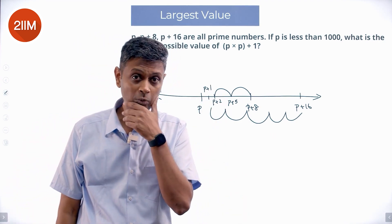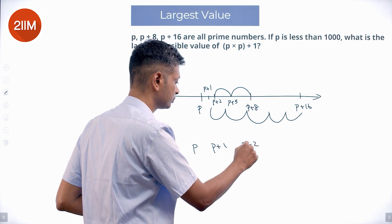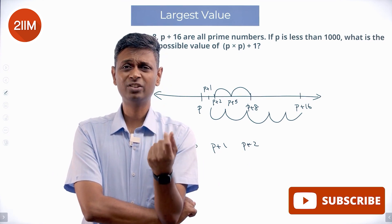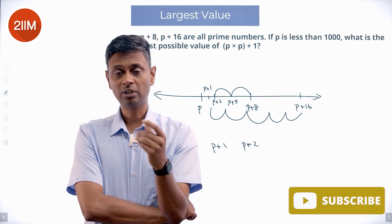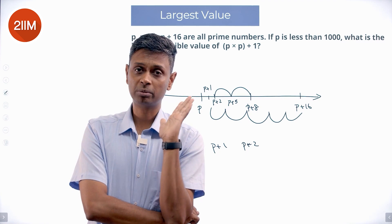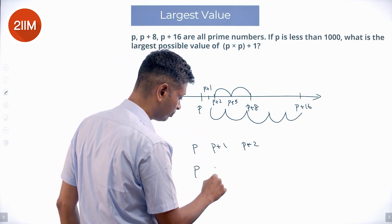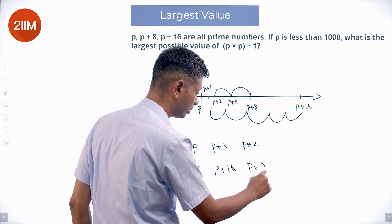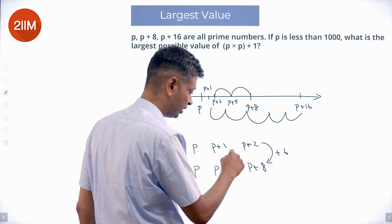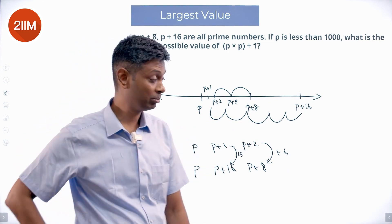Why am I doing this? Because I want to think in terms of p, p plus 1, p plus 2. These are 3 consecutive integers. Any 3 consecutive integers — like 5, 6, 7 or 10, 11, 12 or 15, 16, 17 — one of them has to be a multiple of 3. So p, p plus 1, p plus 2: one of them has to be a multiple of 3. And p plus 2 plus 6 is p plus 8; p plus 1 plus 15 is p plus 16.